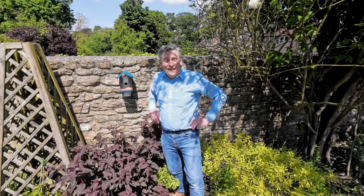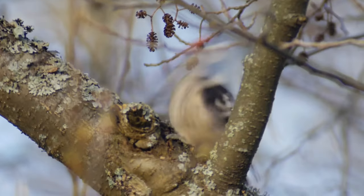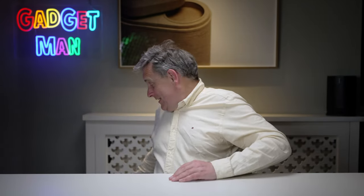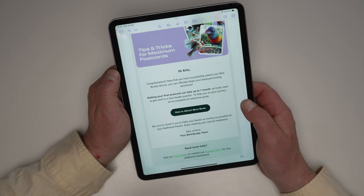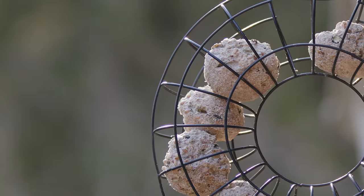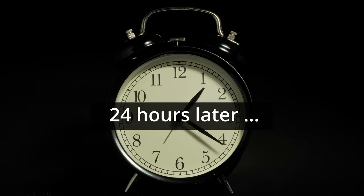It can surely only be minutes before my garden is awash with nightingales, willow tits and lesser spotted woodpeckers. Well, it's 24 hours later and nothing so far. But then I got an email from Bird Buddy saying getting your first postcard - a picture of your visitor - can take up to a month. A month? Really? Where are all these bloody birds going? Have they had a better invitation or something?